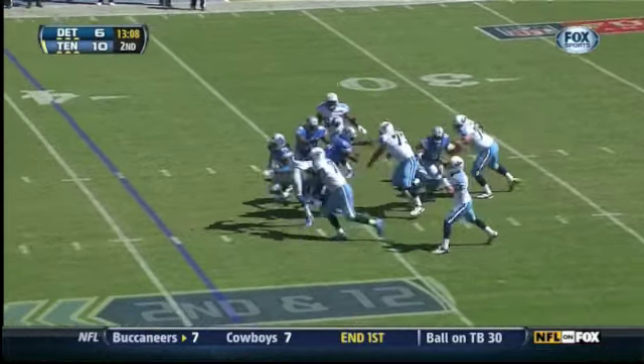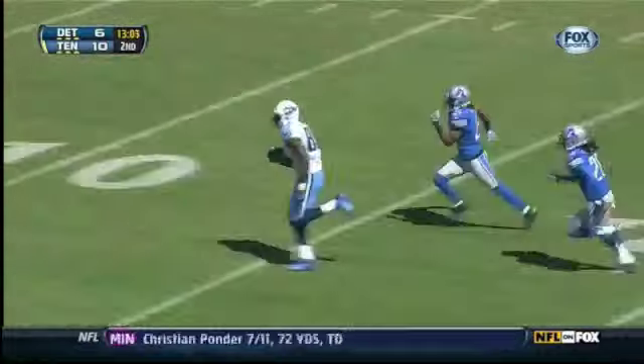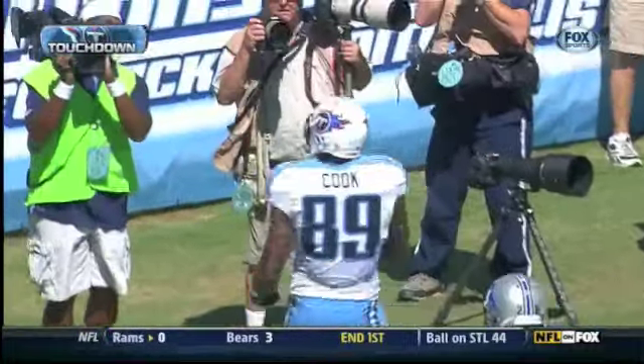Locker with plenty of time. This is going to be a tough pick, but he fits it — and that's done. That will be a touchdown.